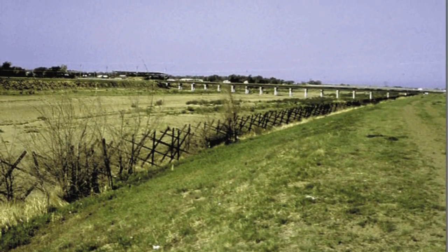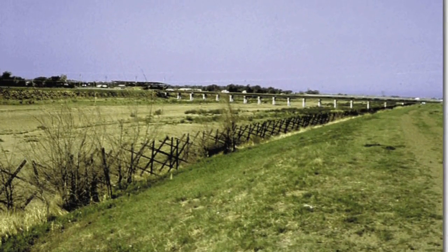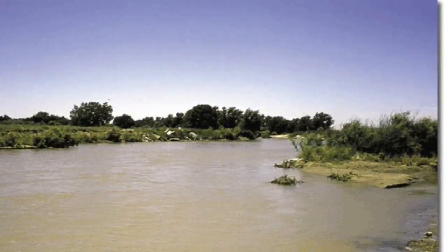The drainage area for the Arkansas River is 177,510 square miles.